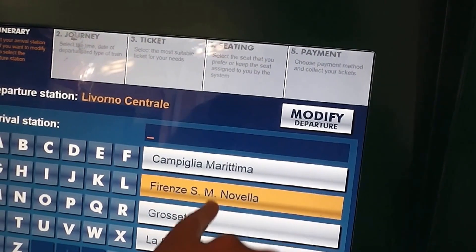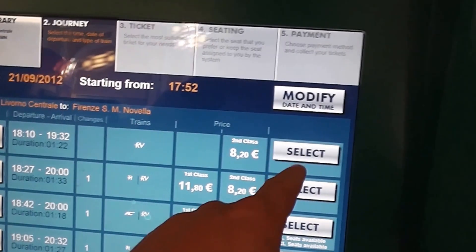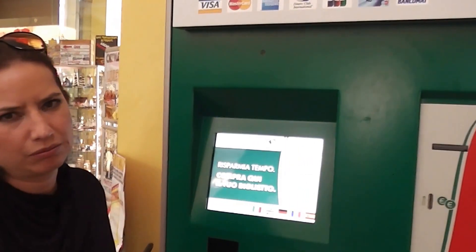Florence is called Firenze here. You're going to have several time options — just select it and then select the number of people. It says first class and second class. I wouldn't choose first class because it's the same thing. It's four euros more for first class and it doesn't seem to be worth it.